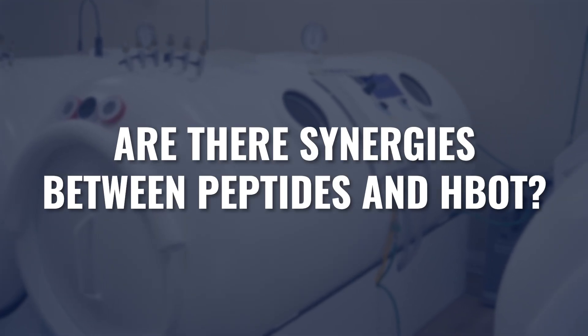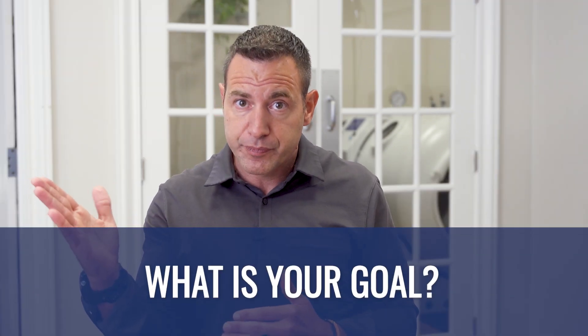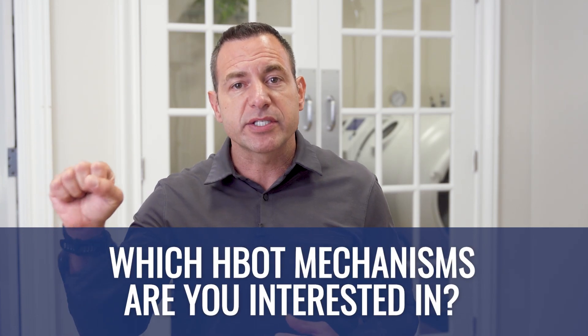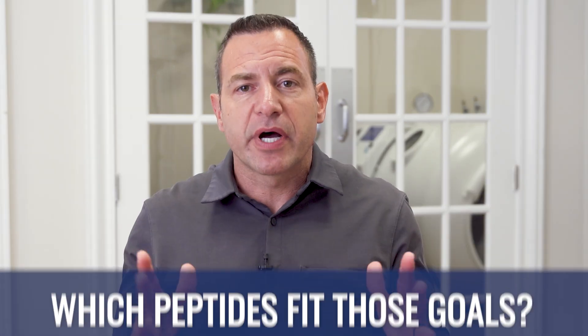So are there synergies between peptides and hyperbaric? Absolutely. However, just like there are specific peptides for specific actions, there is no peptide regimen that should just automatically be tied to hyperbaric. Hyperbaric has a number of different mechanisms of action. The answer isn't what pairs well with hyperbaric — the answer to the question is, what is your goal? What are we trying to achieve? Which mechanisms of action of hyperbaric are we interested in? And then which peptides would pair well with those goals? We've done videos on hyperbaric mechanisms of action — check out the link in the description below for more detail.